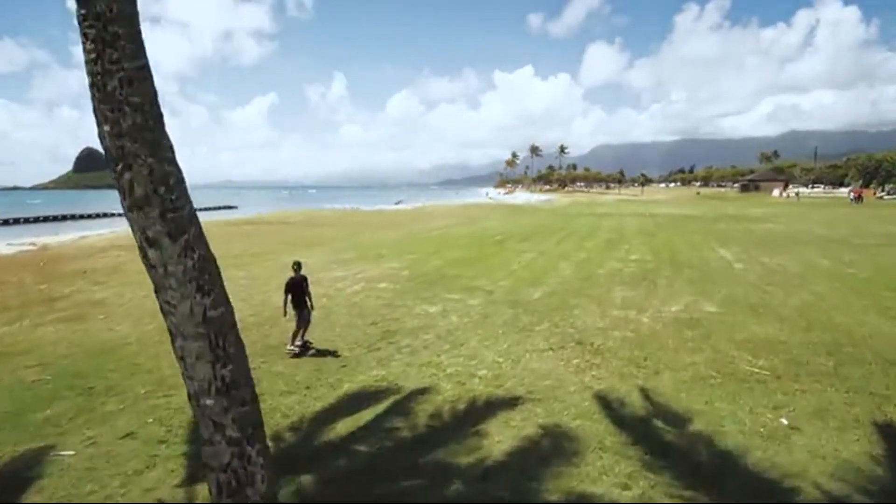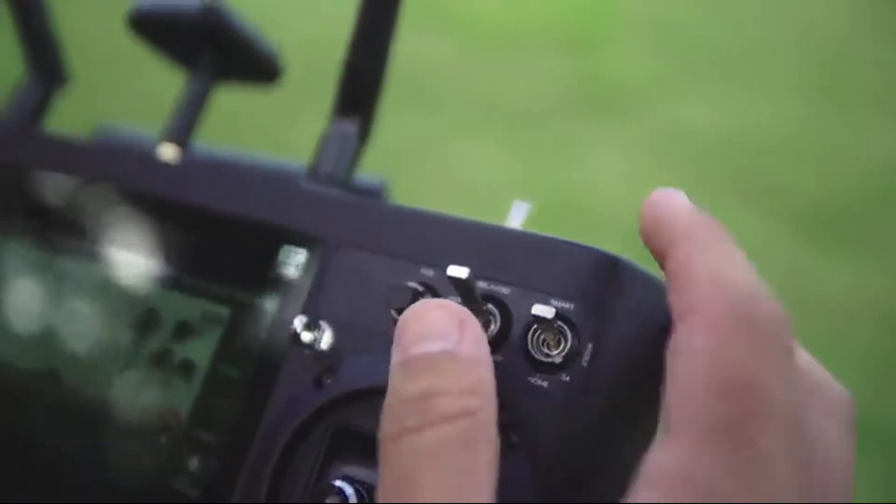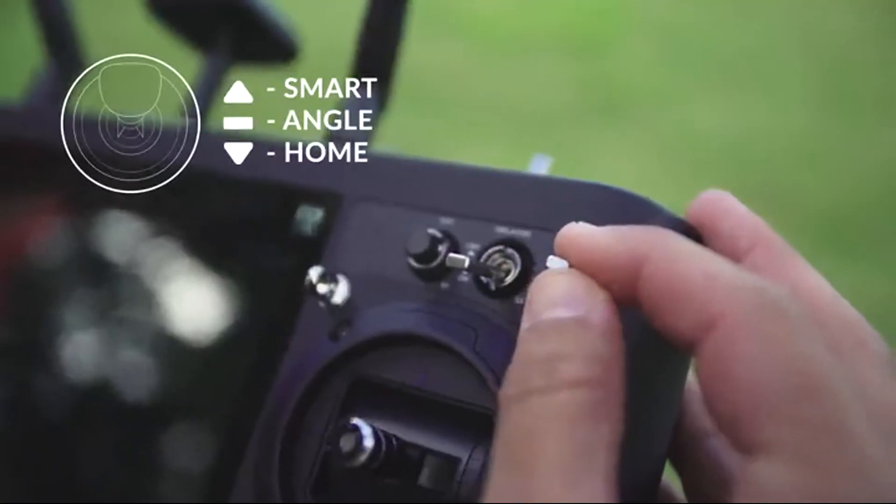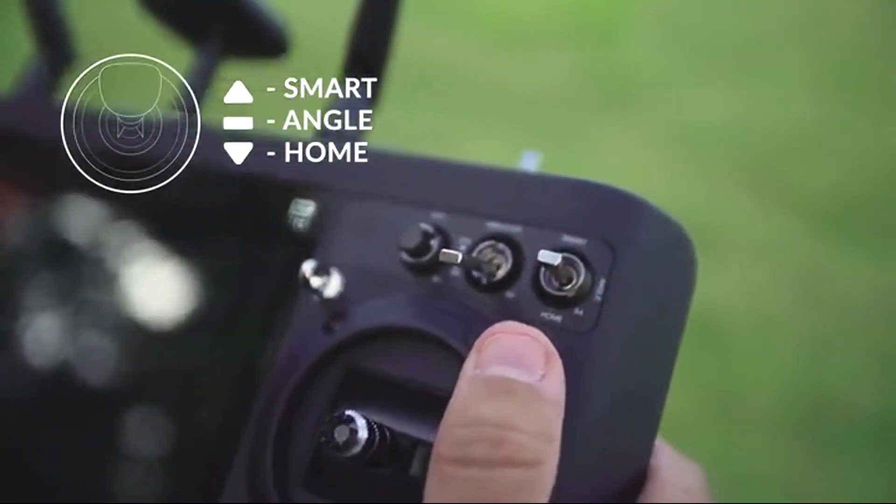It's so easy to use obstacle avoidance — just simply flip the switch into the on position. Obstacle avoidance works in both smart and angle mode.